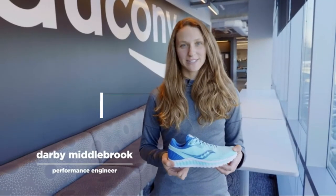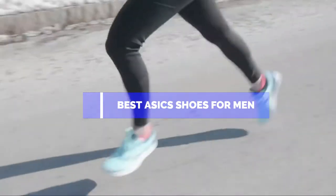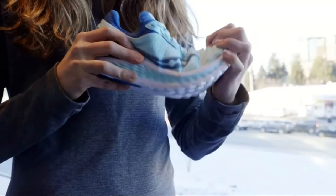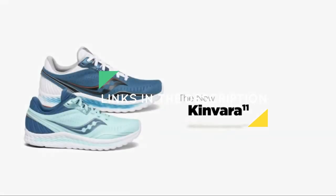Hello guys, in this video we are going to show you the top 5 best Saucony running shoes available on the market. We have made this list based on our personal experience and hours of research, listing them based on user opinions, prices, quality, durability, and reputation of the manufacturers. Check out the description to find out their prices and more information — I've included the links in the description below.